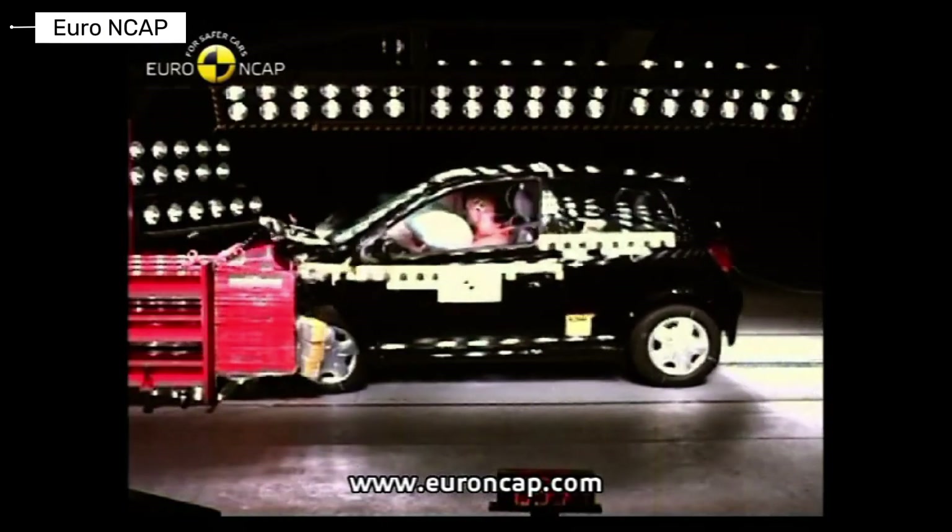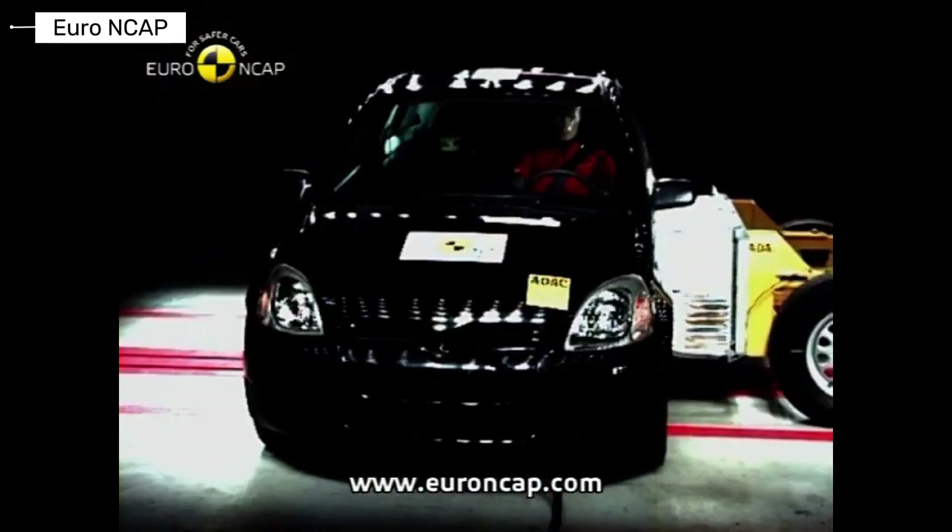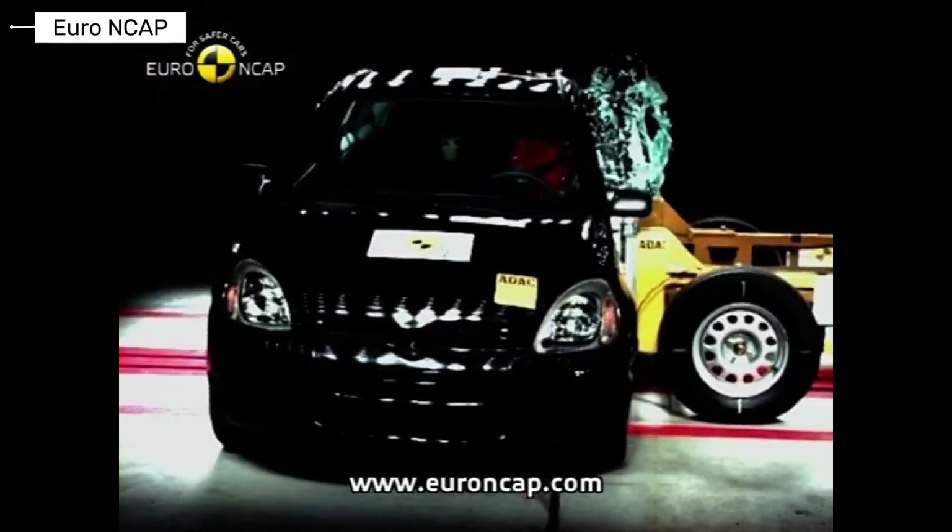The Toyota Yaris focused on efficiency and reliability. Crash protection was respectable for a city car, marking a clear improvement over earlier designs.